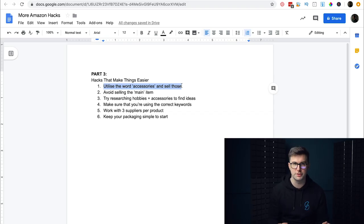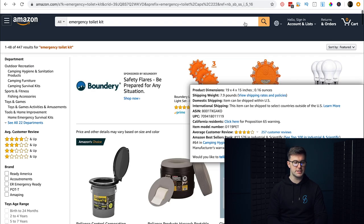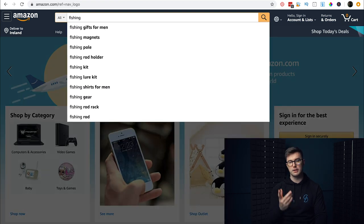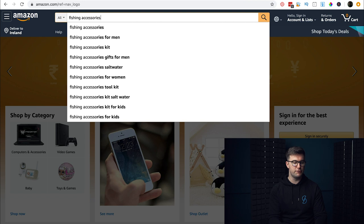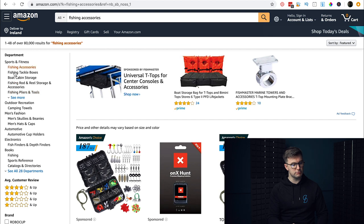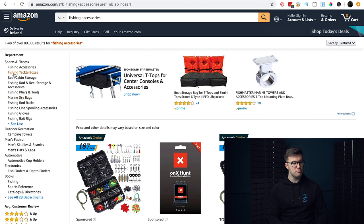The word 'accessories' is a beautiful word within Amazon. Let's say you're thinking about fishing — search 'fishing accessories.' This is a huge market, but it brings you down a productive line of thinking. Notice on the left-hand side, Amazon also shows you categories of related things people are actually looking for, which is really important.